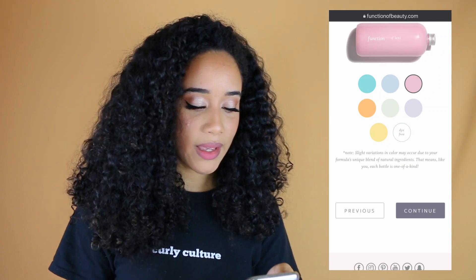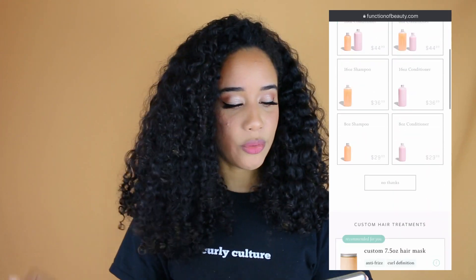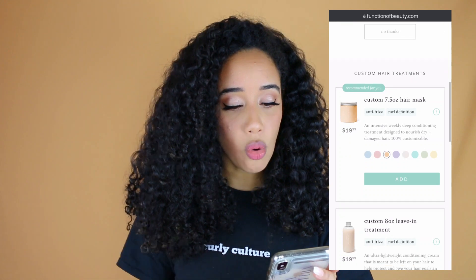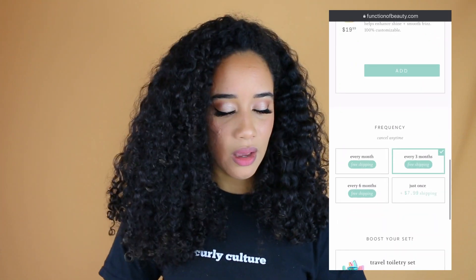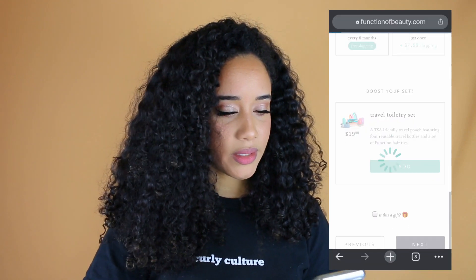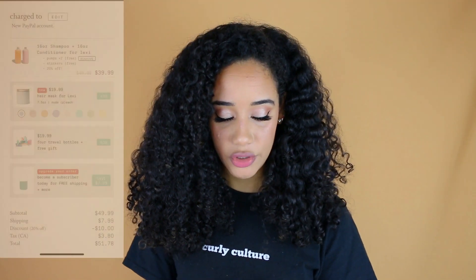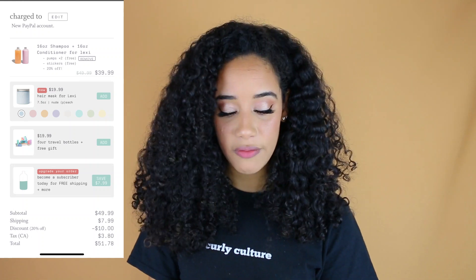They asked if I wanted add-ins like a hair mask, but I just wanted to stick to the shampoo and the conditioner. It also came with two pumps for free, though I'm not sure if you'd always get those. I ended up grabbing this on a discount — I think they were having some sort of sale. The products were $39.99, and with shipping, minus the discount, plus California tax, I ended up paying $51.78 total.